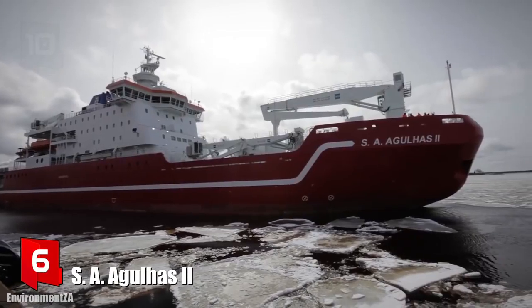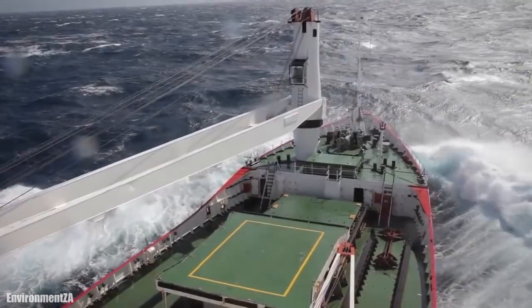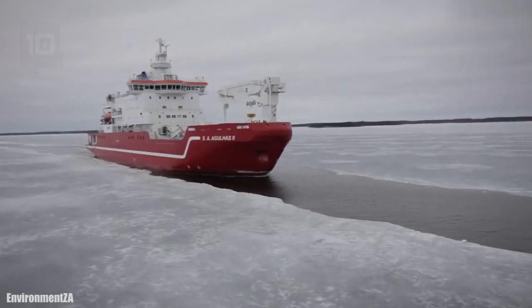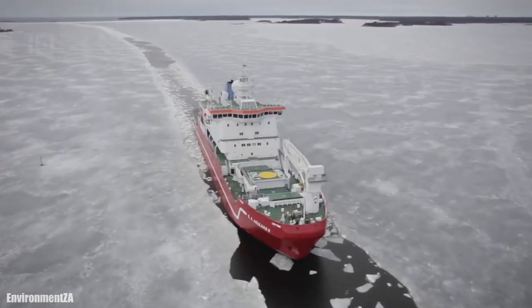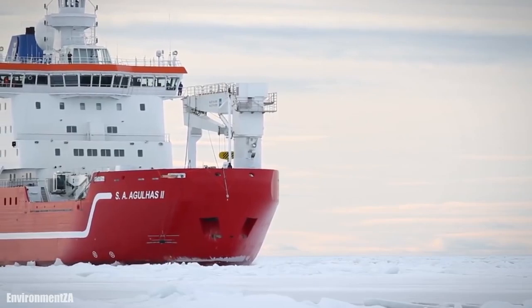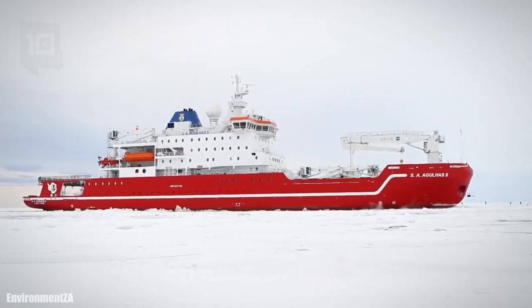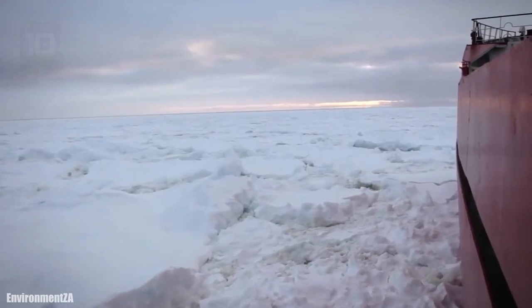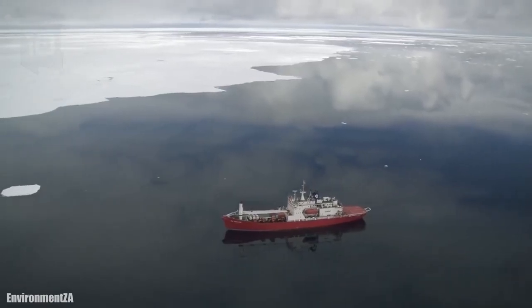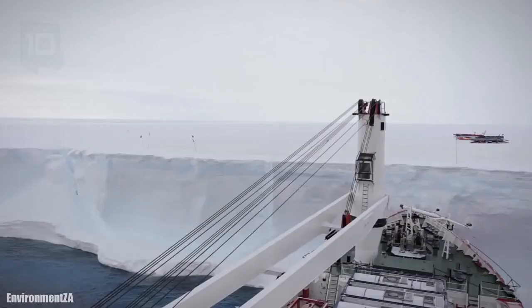Number 6: SA Agoulas II. It sails under the flag of South Africa and was manufactured in Finland in 2012. It is a multi-purpose vessel that can operate as an icebreaker, research or supply vessel, and as a cruise ship. She is used to transport scientists and equipment for the South African National Antarctic program. She has a range of 28,000 kilometers and has space for 45 crew members and 100 passengers.